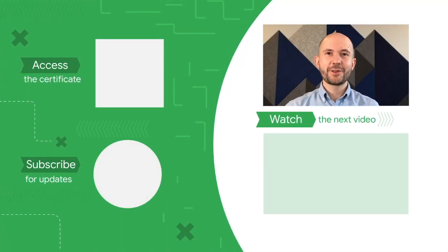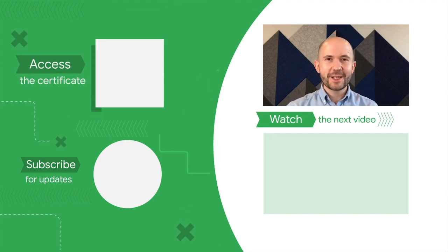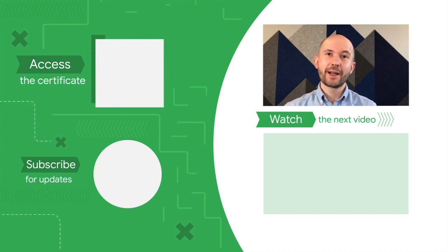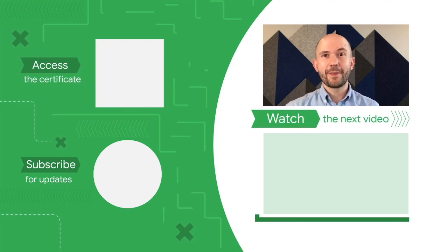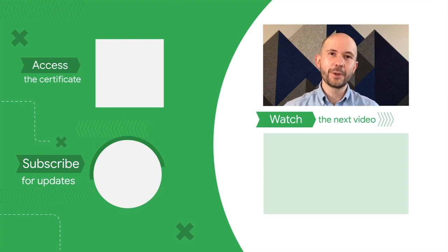Congratulations on finishing this course from the Google UX Design Certificate. You can access the full experience including job search help and start to earn your certificate by clicking on the icon or the link in the description below. Watch the next video in the course by clicking here, and subscribe to our channel for more from upcoming Google career certificates.